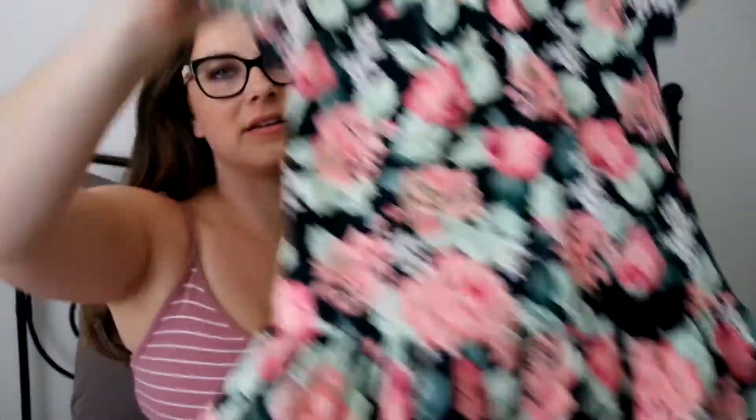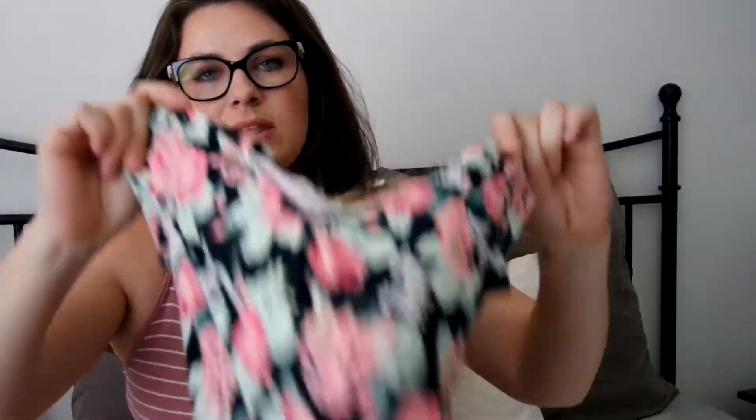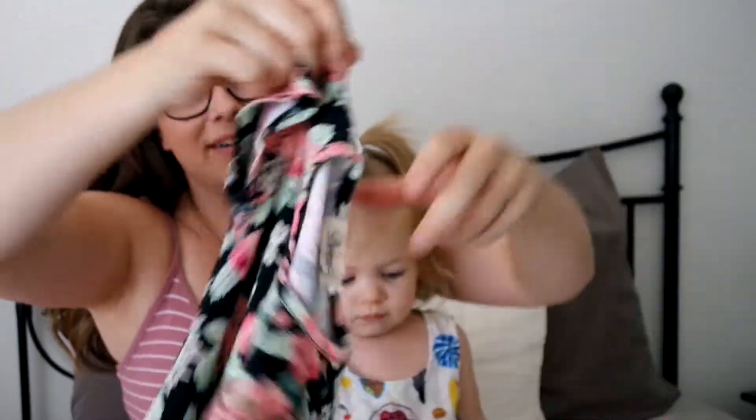Then we got this — it's just kind of like a stretch cotton little drop waist dress. I usually do stuff like this with leggings underneath so she's not showing everyone her diaper.